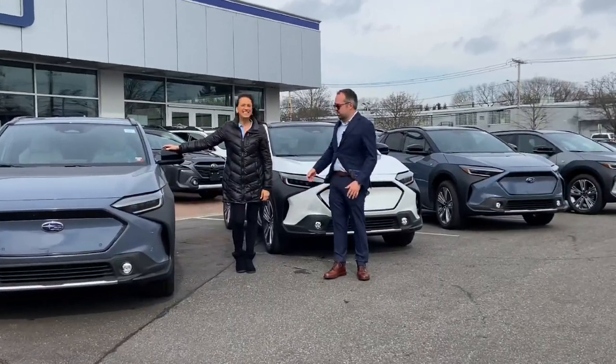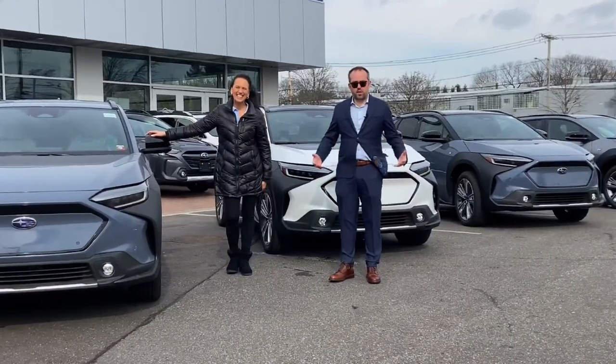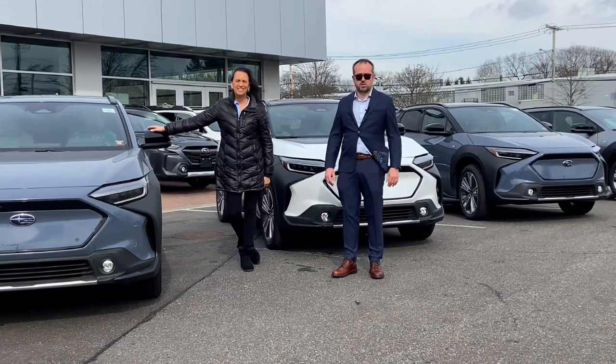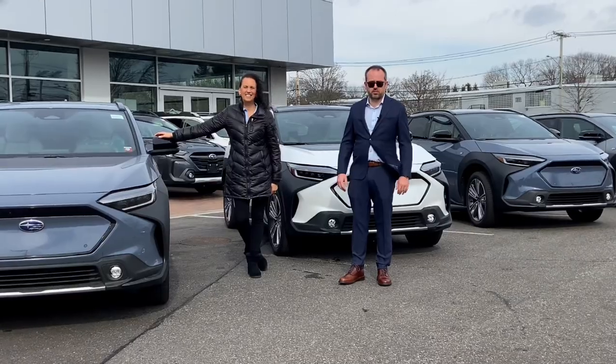Hi, I'm James and this is Regina, and today we're going to discuss our five favorite features of the 2023 all-electric Subaru Solterra, which is in stock and available for immediate delivery.